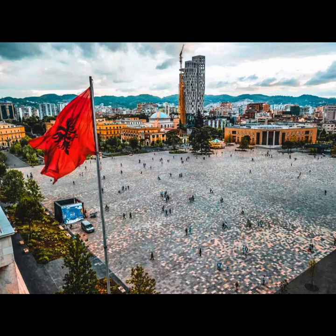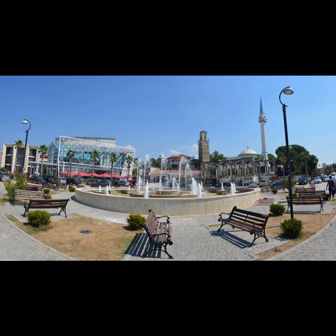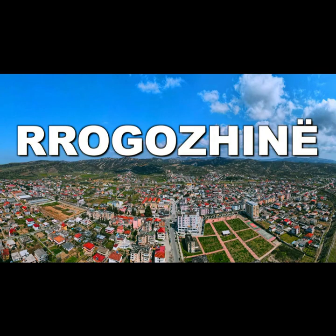Overview. Tirana, the bustling capital of Albania, offers a blend of history, culture, and modernity. With its vibrant street art, lively cafes, and historical sights, Tirana is a must-visit destination.